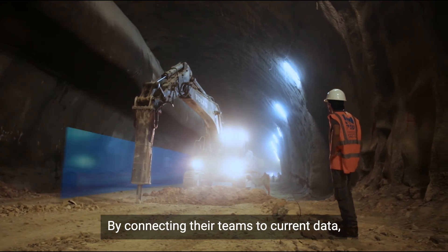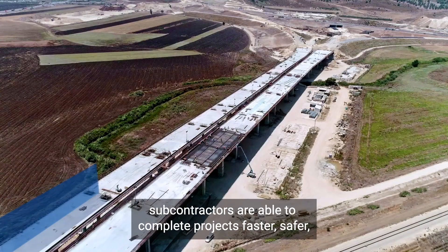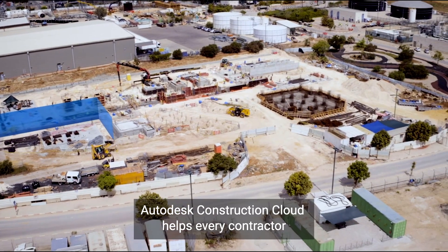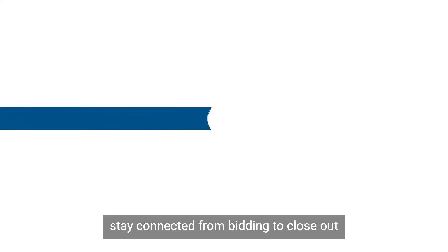By connecting their teams to current data, subcontractors are able to complete projects faster, safer, and with improved profit margins. Autodesk Construction Cloud helps every contractor stay connected from bidding to closeout to ensure project success.